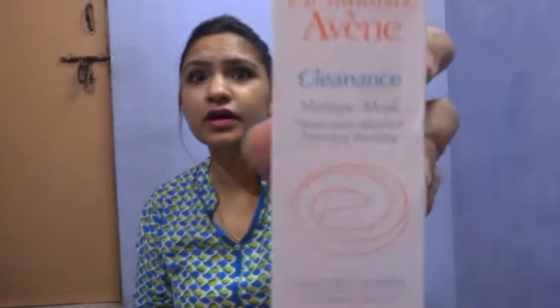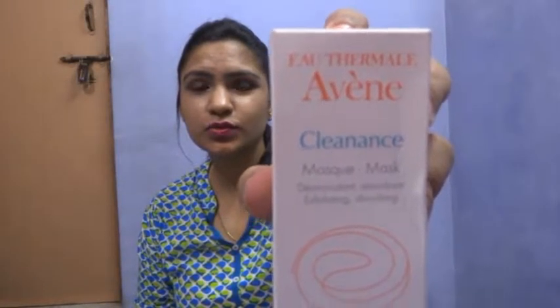Next I have the Event Cleansing Mask. I've heard a lot about Event and I just want to give it a try. I've heard a lot about a lot of stuff, but I've only picked up the things that are mostly for oily skin or oily scalp.